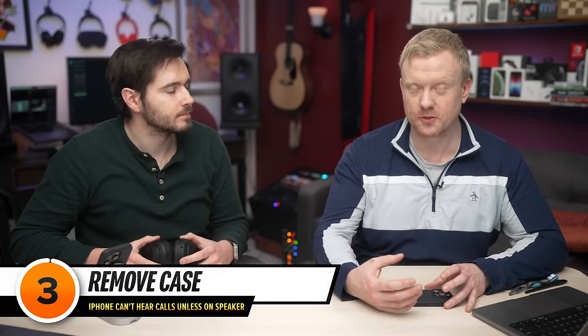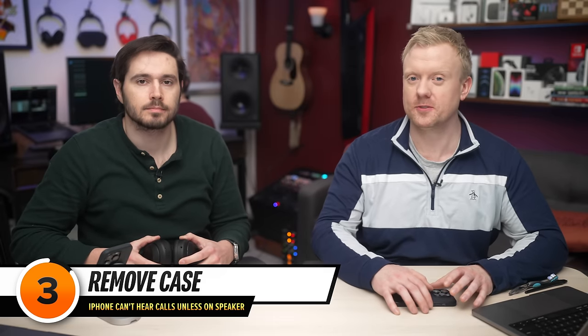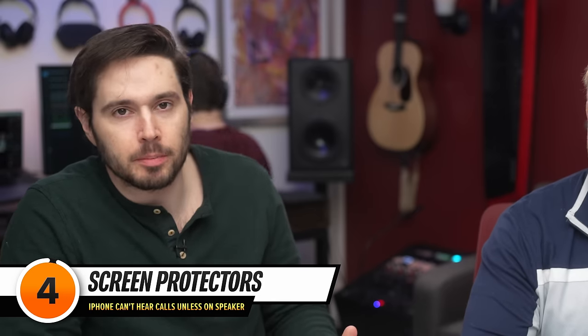If it didn't, or you don't have another Bluetooth device, the next step is to take your phone out of its case. A thick or bulky iPhone case could be covering up the earpiece speaker on your iPhone, or more likely it's covering up one of the microphones used whenever you make a phone call. Also, screen protectors — if you put one on awkwardly, it could be covering up the earpiece speaker or one of those microphones.